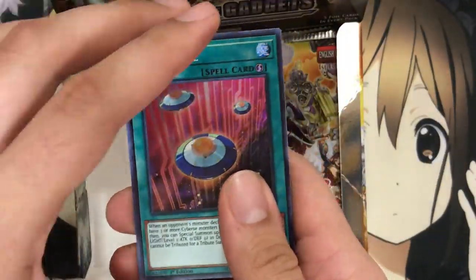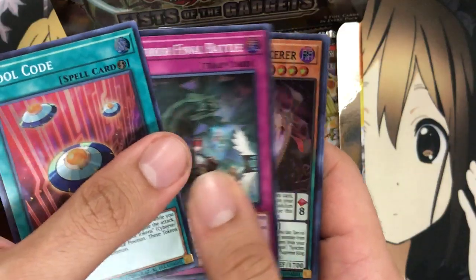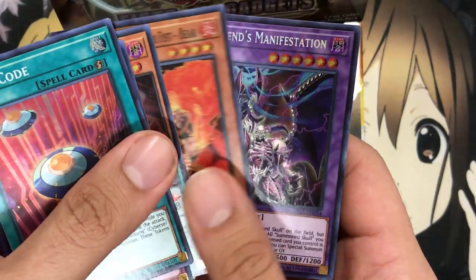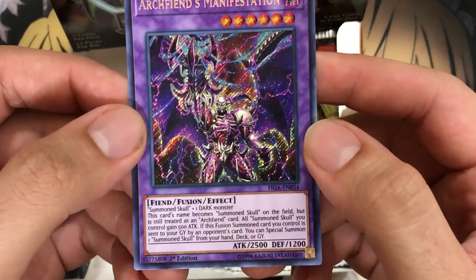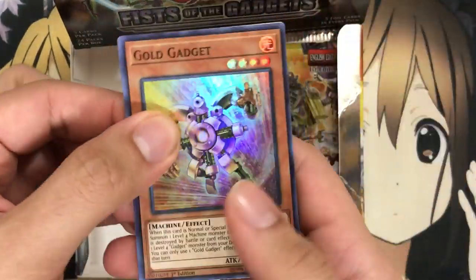We have Spool Code, another good card for the Cybers deck just giving you free tokens basically. Another Final Battle, there's our third Chronograph Sorcerer for that playset, another Brotherhood of the Fire Fist Bear, and we've got Archfiend's Manifestation again — so we're definitely piling up on the Arch Fiend cards. I need to look into what you use to fusion summon this: one Summon Skull and one Dark Monster. But I don't think they gave us Summon Skull in this set, unless it's a secret rare we haven't pulled yet.